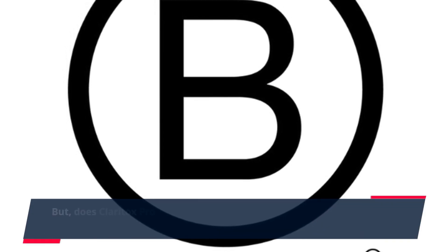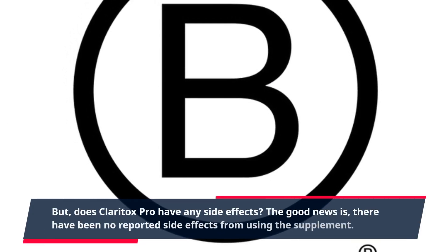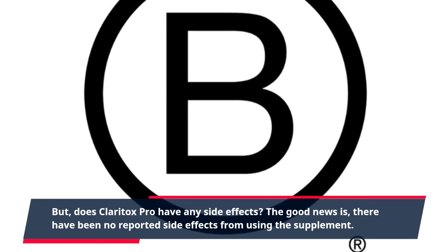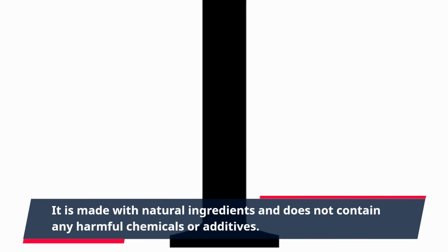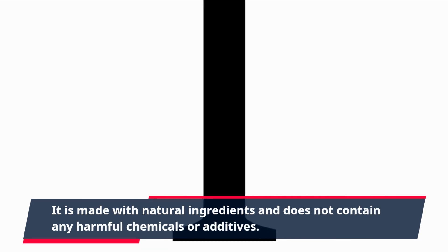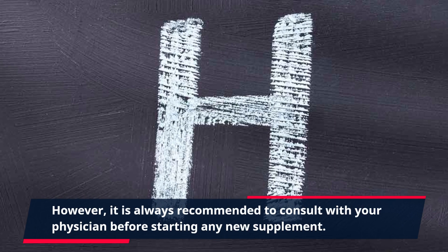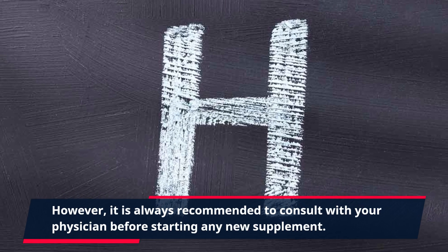But does Claritox Pro have any side effects? The good news is there have been no reported side effects from using the supplement. It is made with natural ingredients and does not contain any harmful chemicals or additives. However, it is always recommended to consult with your physician before starting any new supplement.